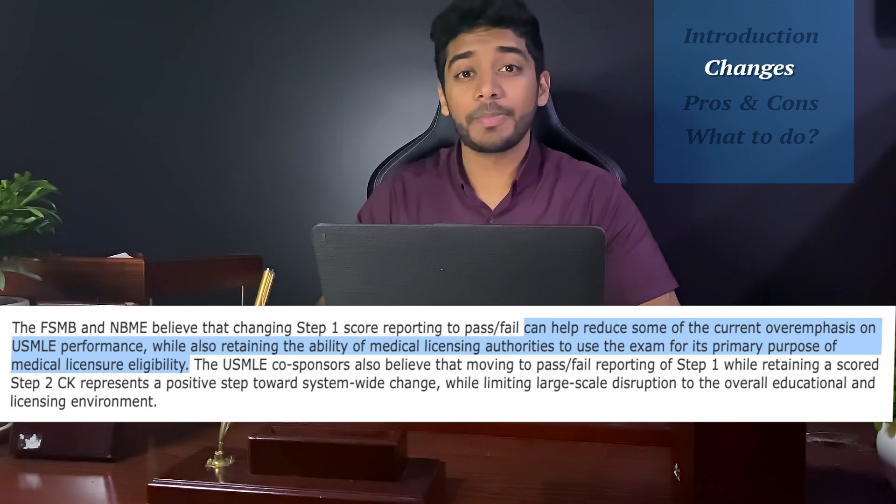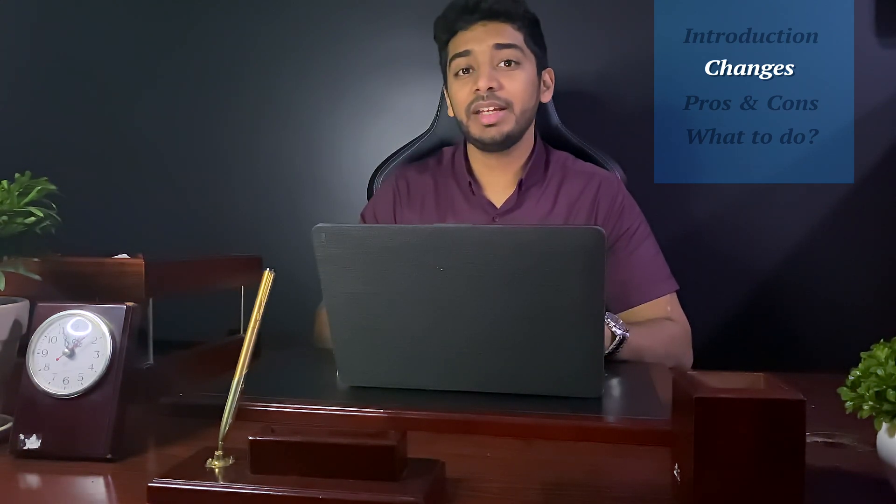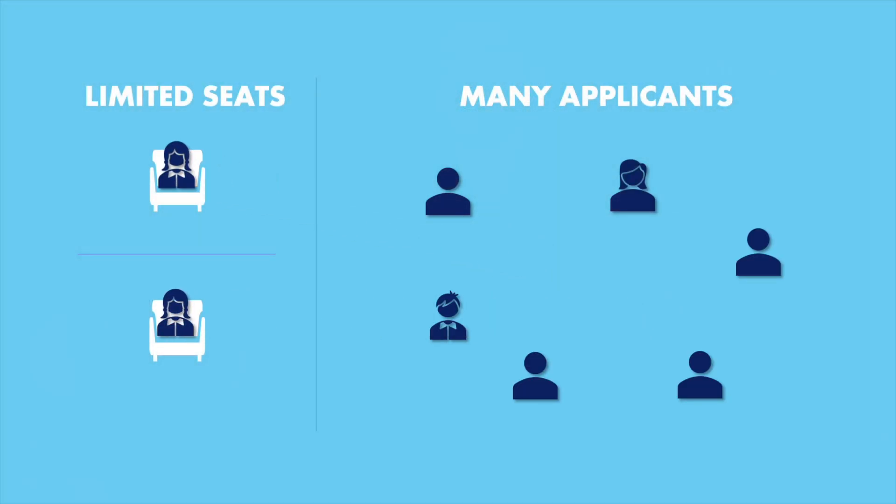It's said that they changed this to a pass-fail system to reduce the anxiety of medical students, which may be true, but I believe the anxiety is a symptom of a whole different problem. I do agree the exponential weight placed on this marginally clinically relevant exam has resulted in a hyper-competitive nature amongst medical students. But I believe the anxiety and hyper-competitive nature stems from the limited amount of residency seats and the surplus of applicants.